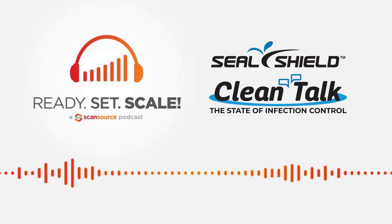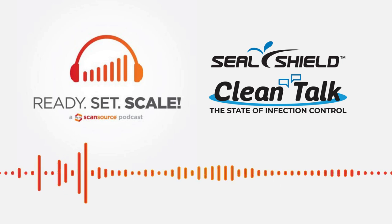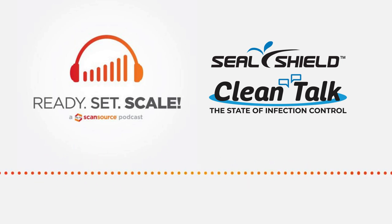Here at SealShield, we have the Electroclave UVC sanitization system, which uses UVC LEDs. The benefit is low power, low heat, and focused germicidal wavelength — so you're not getting any material degradation of the devices you're disinfecting. That's why we've partnered with Zebra, one of the leaders in mobile devices for healthcare. The host noted this was a lot of scientific information, adding it's reassuring that there's real science behind the solution — not just a new product to try.